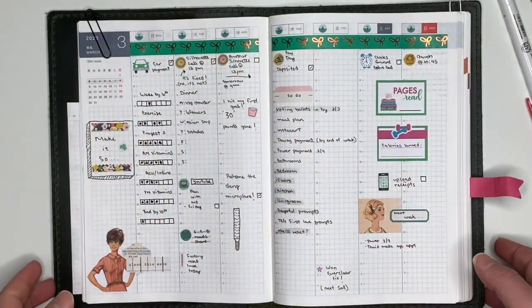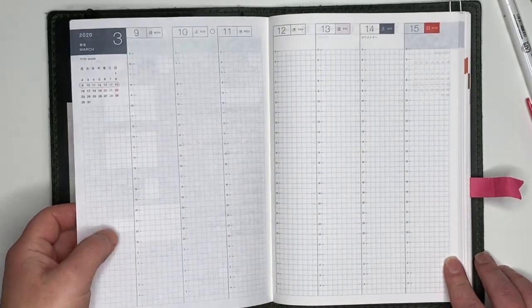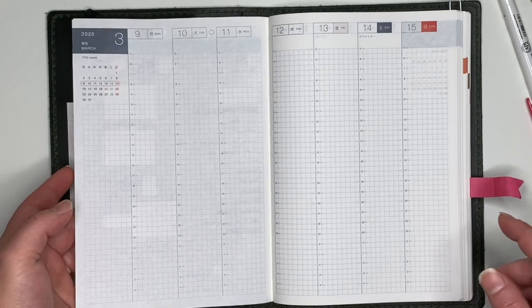Hi everyone, welcome back. Today we're going to be planning from March 9th to March 15th in the Hobonichi Cousin.